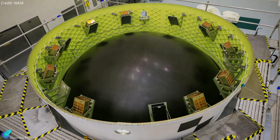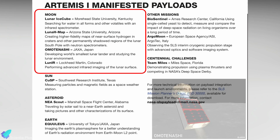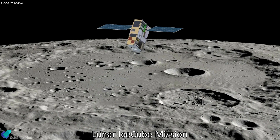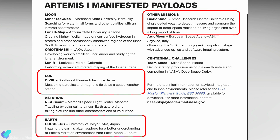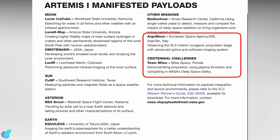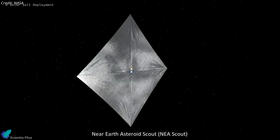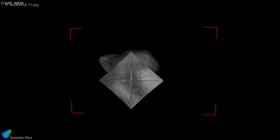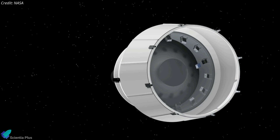In addition to Orion, SLS is carrying 10 CubeSats in an adapter ring that connects Orion to the SLS upper stage. Four of them are devoted to studies of the Moon, including the Japanese space agency's Omotenashi, which will attempt a semi-hard landing on the Moon. NASA's Lunar IceCube nanosat will locate and estimate the amount and composition of water ice deposits on the Moon. Three other CubeSats will study space weather and the radiation environment in cislunar space, and two will conduct technology demonstrations of deep space communications, plasma thrusters, and advanced optics. NASA's Near-Earth Asteroid Scout, or NEA Scout, will attempt to deploy a solar sail to fly by a small near-Earth asteroid and capture images for scientists on Earth. All CubeSats will be deployed from the interim cryogenic propulsion stage during its journey to the Moon.